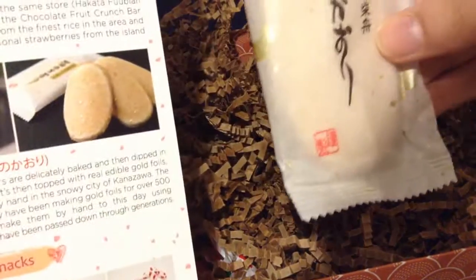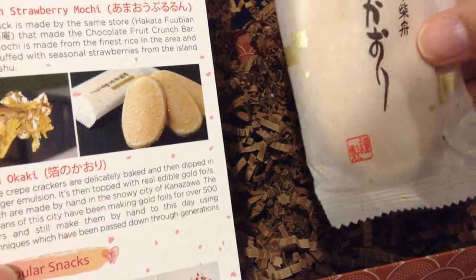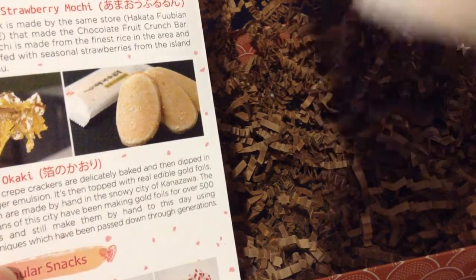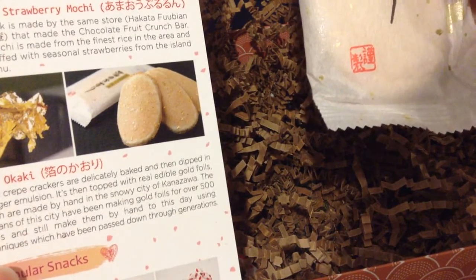Next I see this — it looks like a cookie of some sort. This is a gold okaki. These crepe crackers are delicately baked and then dipped in a ginger emulsion, then topped with real edible gold foil, which are made by hand in the snowy city of Kanazawa. That's really cool.